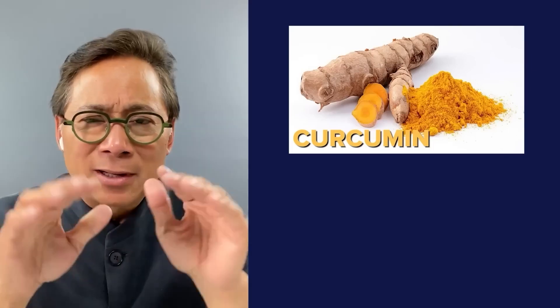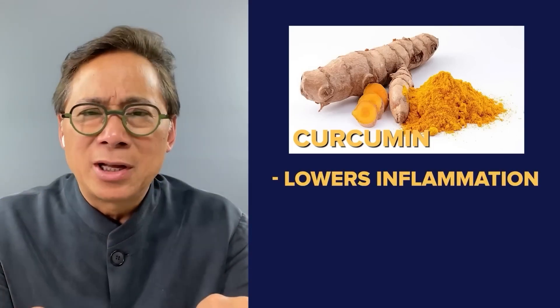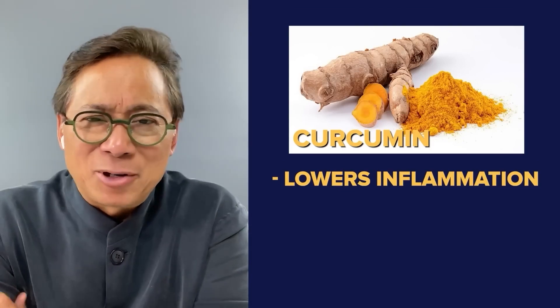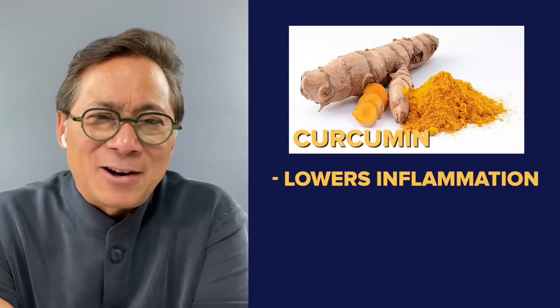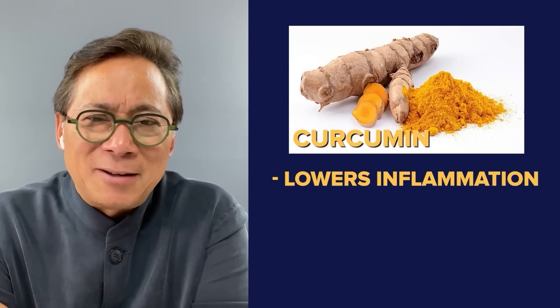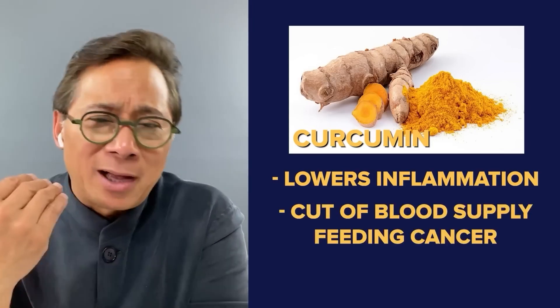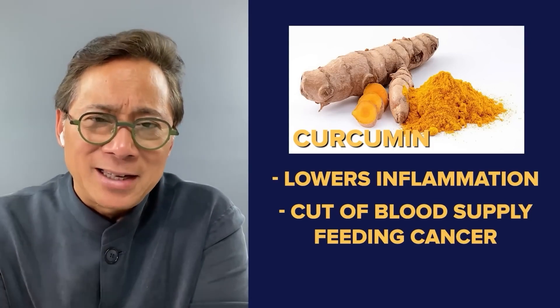Curcumin is a bioactive that does a lot of really powerful things. Curcumin lowers inflammation in your body — one of the original anti-inflammatory substances. Curcumin also can cut off the blood supply feeding cancer, so it's anti-angiogenic.